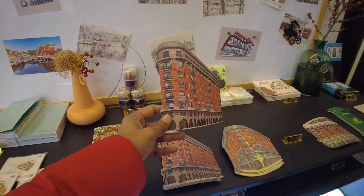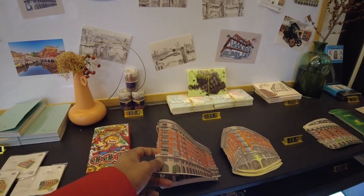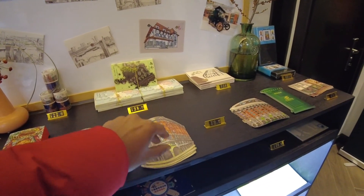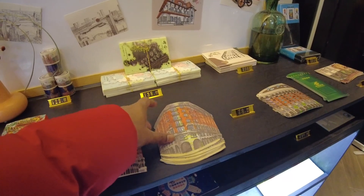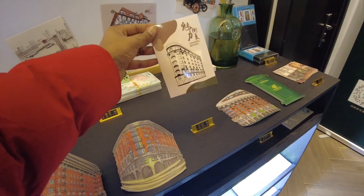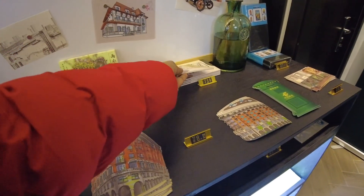Look at these postcards — that one is cool, number 81! This one is nice too. Very unique items in this post office.